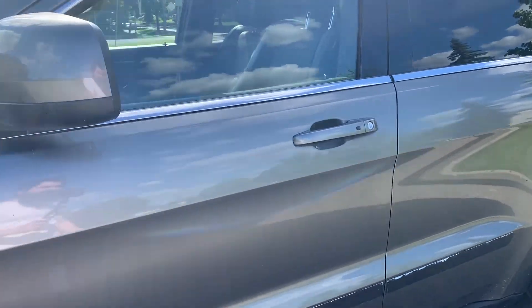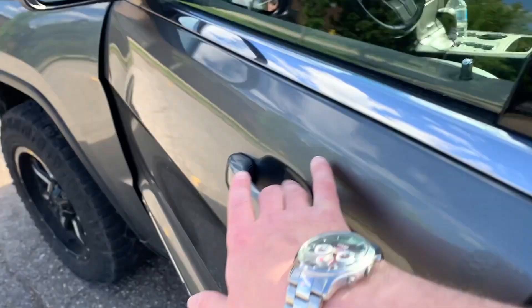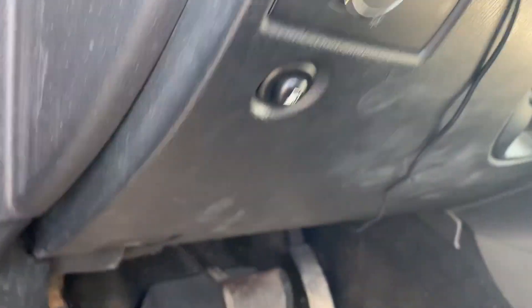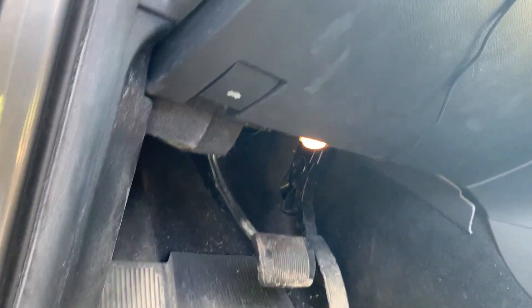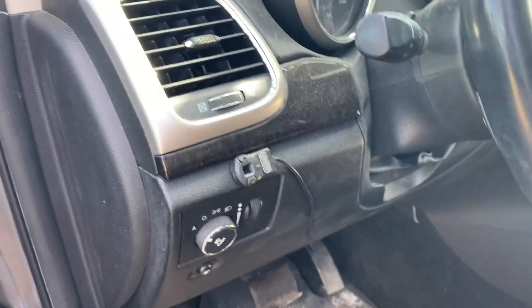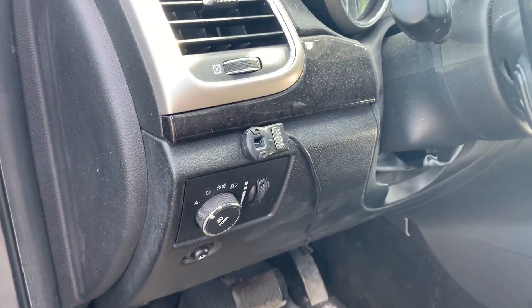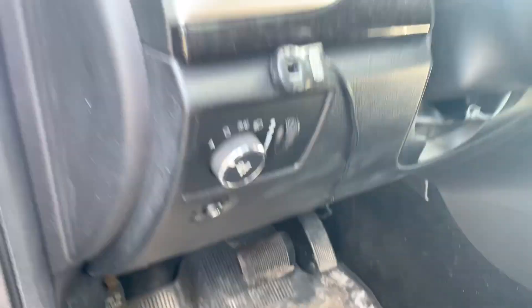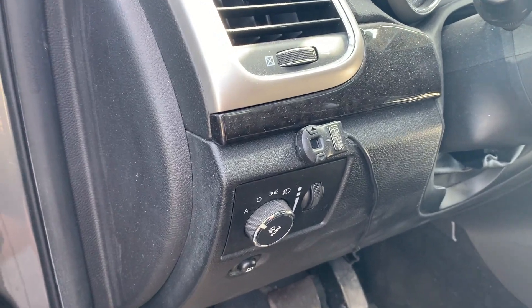The other thing I did to the Jeep was put in a sprint boost, which I wired myself. It's not the prettiest thing, but it works. That's just to give a little less throttle lag — less time between when you hit the throttle and when the engine figures out that you hit it. That's worked out pretty well.